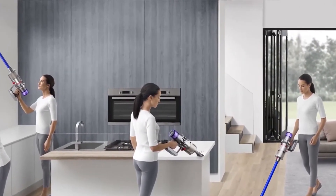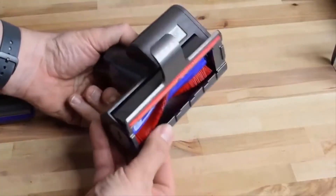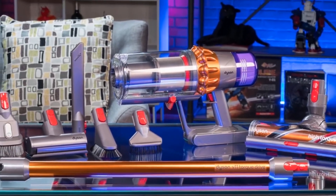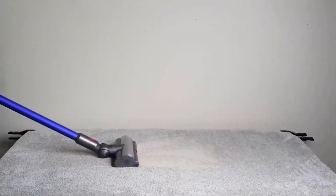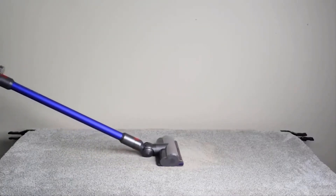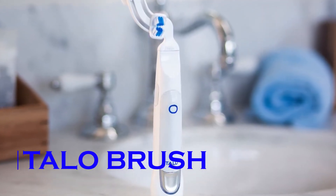No in-home cleaning job is too big for the Dyson V11 Torque Drive. It includes attachments for every job: a high-torque cleaning head, a mini motorized tool, a combination tool, a crevice tool, a mini soft dusting brush, and even a stubborn dirt brush.